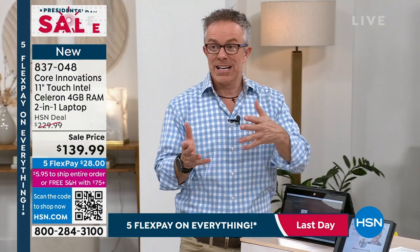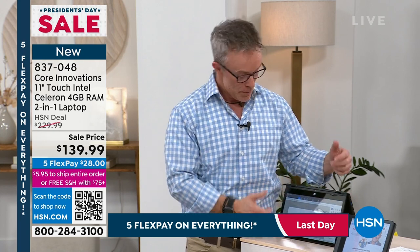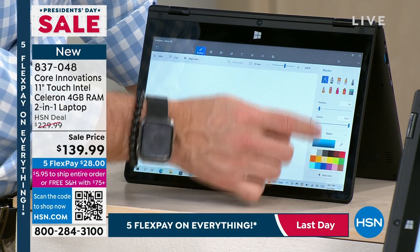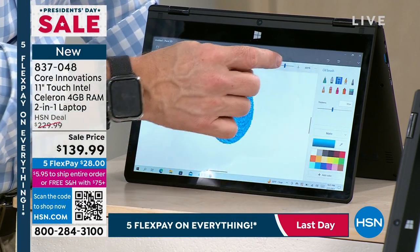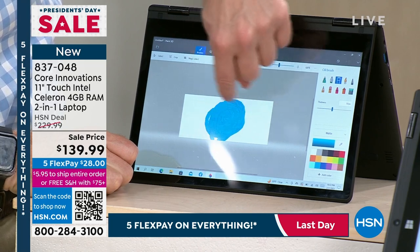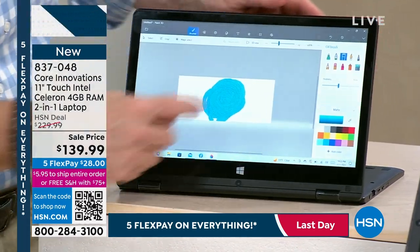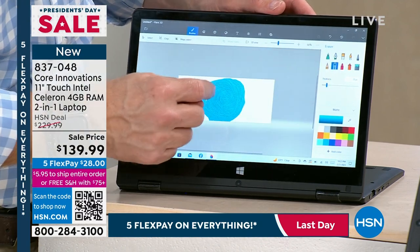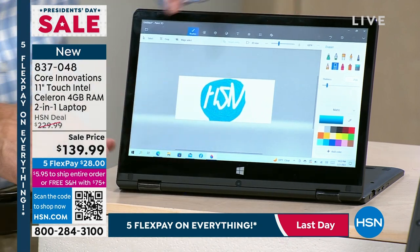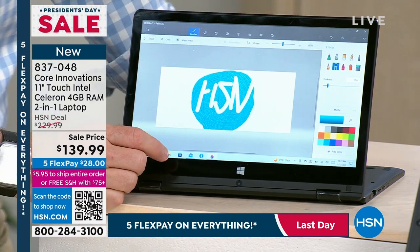It's a fresh, clean start — a new work pad, entertainment pad, gaming pad, tablet, and laptop all in one. We're wrapping up the President's Day finale in about 12 minutes. If you've been with Bill over the past five days, maybe you've already secured yours. This is the end of President's Day tonight — all the offers, deals, and five flex pay are coming to a close. Most orders are on the black. Blue is not selling as quickly as yesterday, but black is still the best seller by far. It is brand new, sealed in the box. You get a 30-day return policy if you want to try it out. I've never seen a laptop at $139 with Intel Inside, Windows S mode, touchscreen, webcam, and Bluetooth.